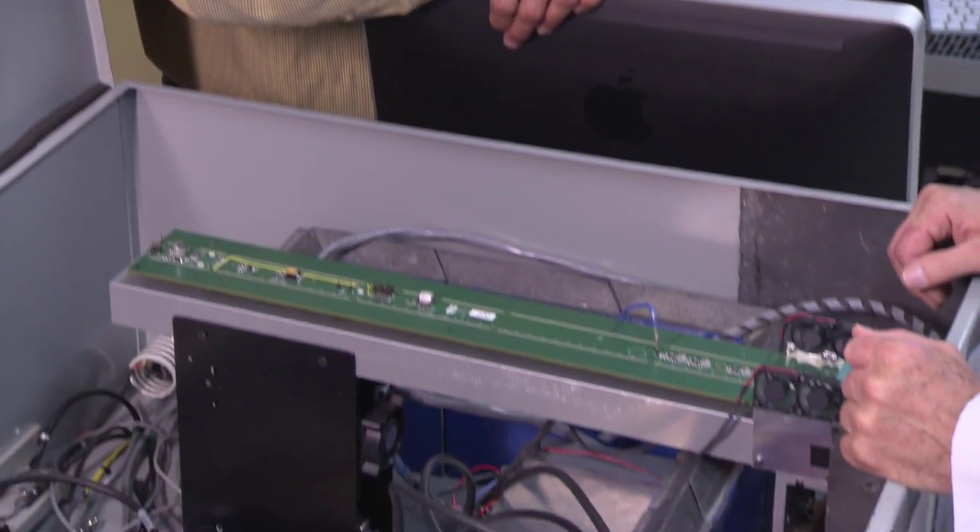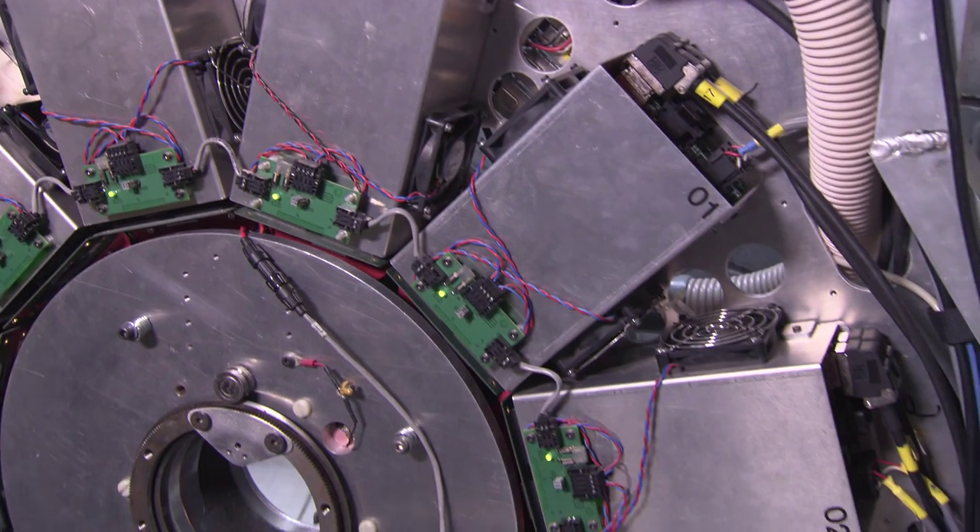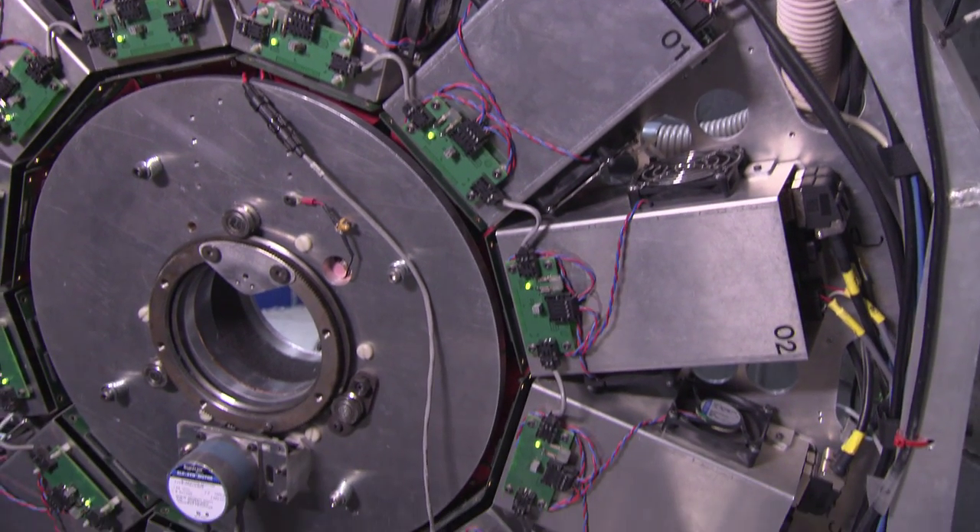One of the first things that we heard from other competitors or other researchers that are working with — we are somehow crazy. Why? Because the amount of electronics we have to build, because we have one-to-one coupling, it's huge.